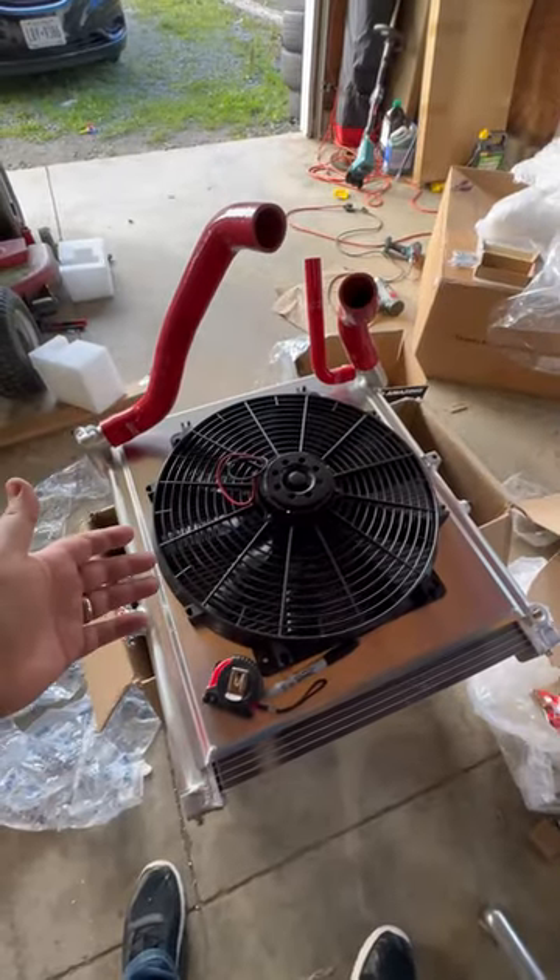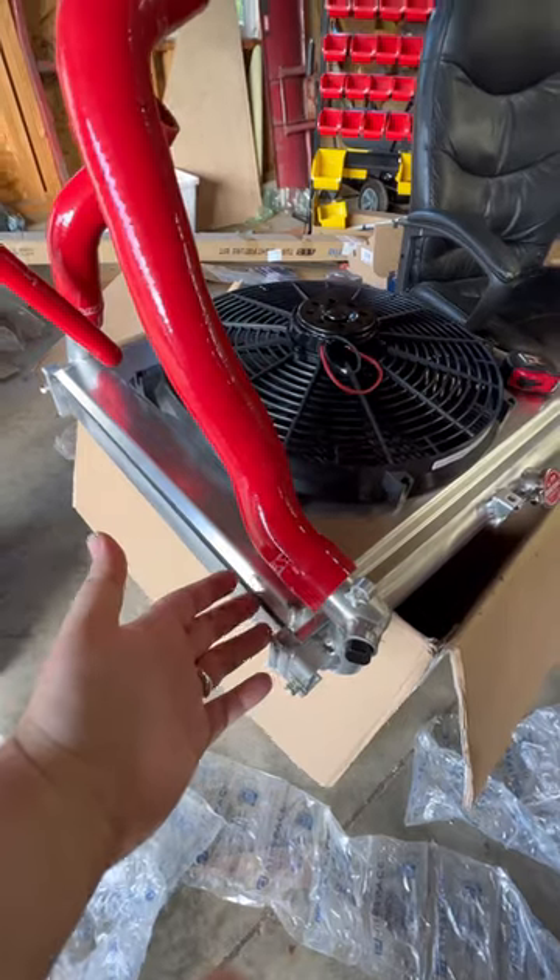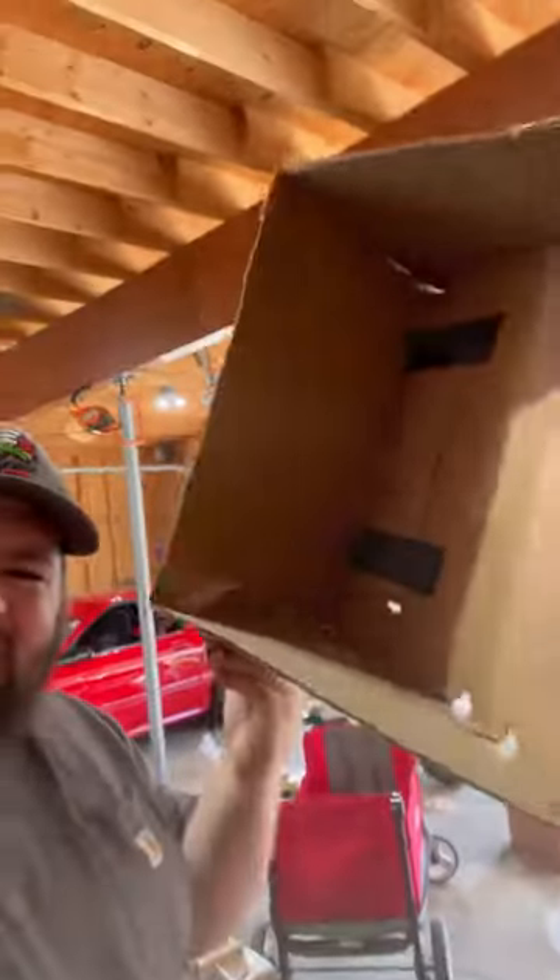Which means I had to go to a new e-fan setup. So I might as well replace the radiator with a Koyo rad and get some new hoses. And then I had to do some CAD so I could figure out how to make a shroud work on this thing.